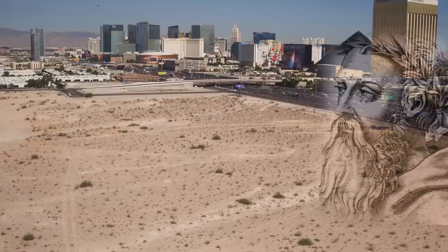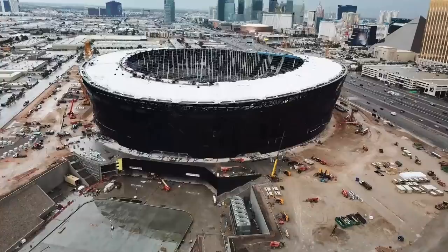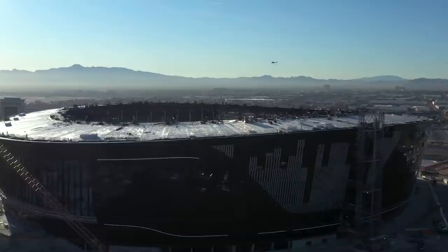As the famous Greek philosopher Heraclitus once said, the only thing constant in life is change. So as the project closes in on that final stretch towards completion, the changes at Allegiant Stadium come quickly and noticeably.